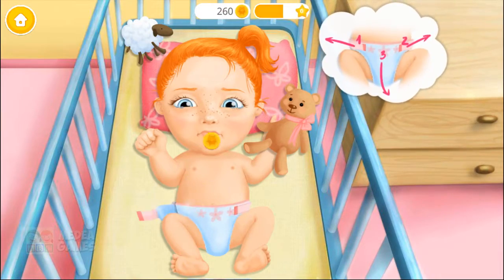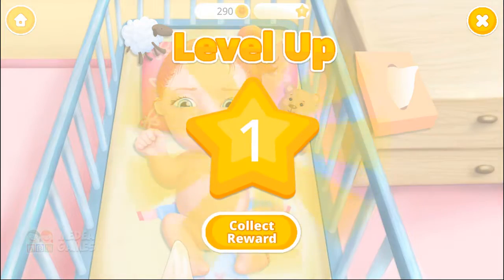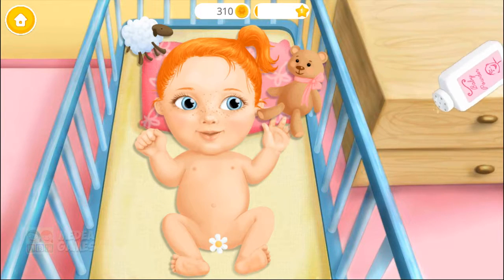Emma is crying! Check her diaper, please! Ewww! Wipe it off, please! Much better!